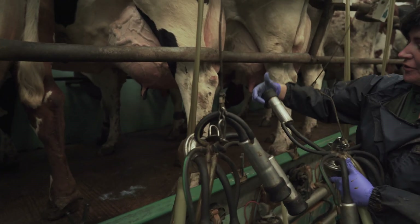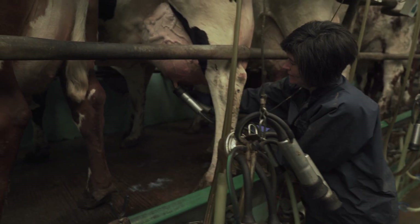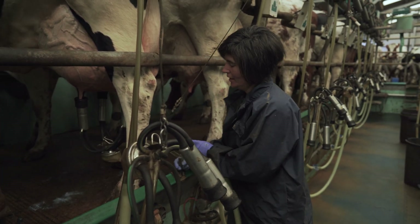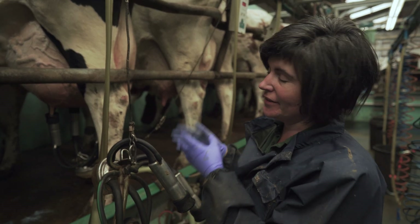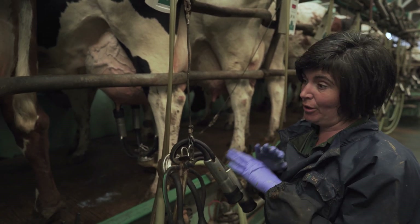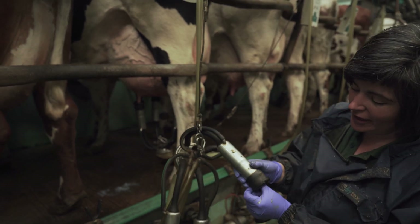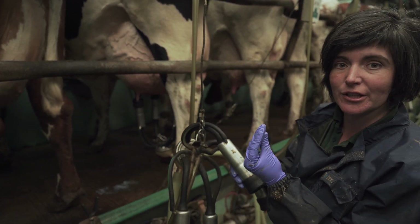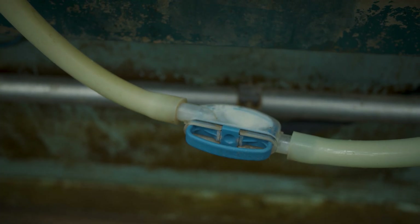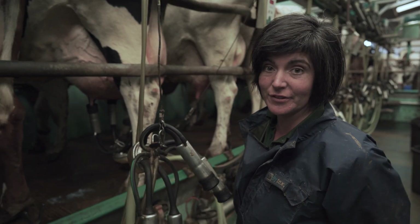Then we start the milking unit — we drop down, the vacuum starts, and we put this onto the teats. The computer takes over from there. The key thing is that vacuum does not suck the milk out of the cow's teats — if she doesn't want to give milk, she won't give it. What the vacuum does is gently take the milk away, but inside the unit is a small massaging motion that encourages the milk to come out of the teats. The vacuum then takes the milk down this pipeline and off to our milk tank, where it's chilled ready to be collected.